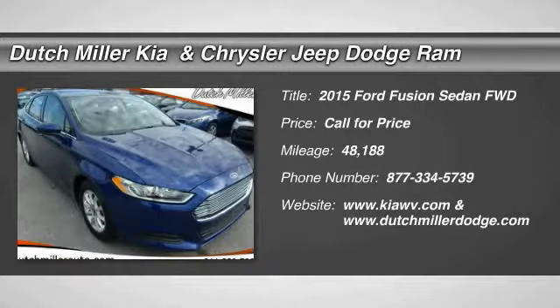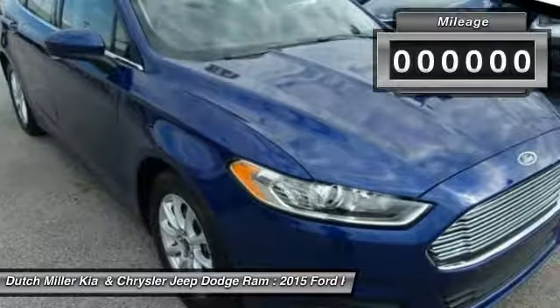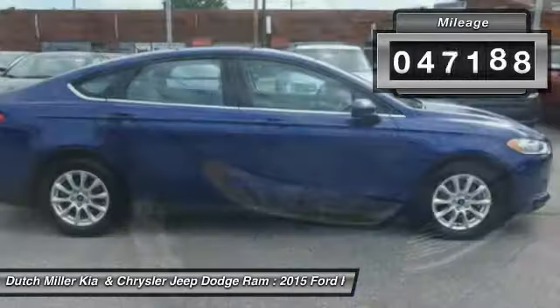The 2015 Fusion. You can have both impressive power and great economy in a Fusion. This vehicle has less than 50,000 miles.